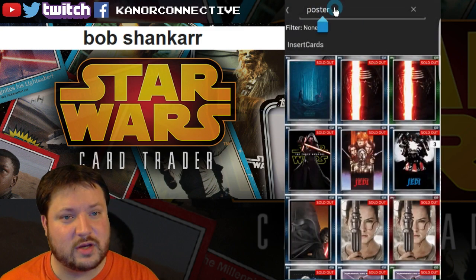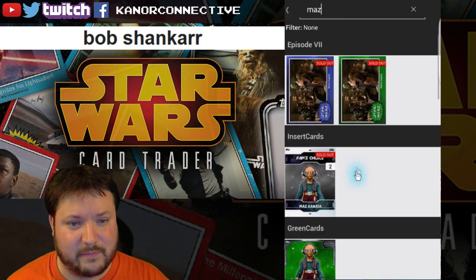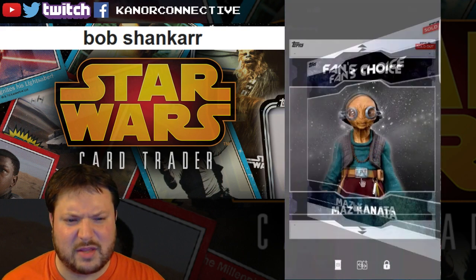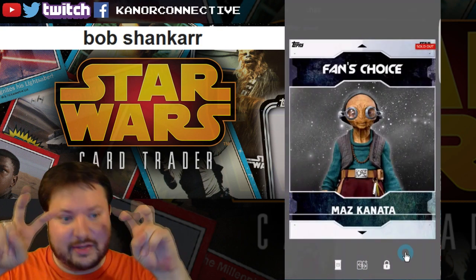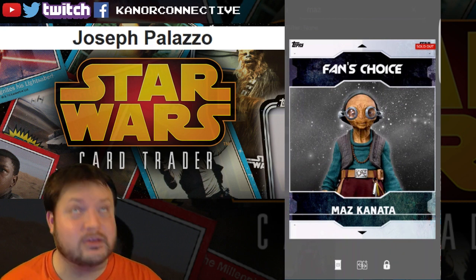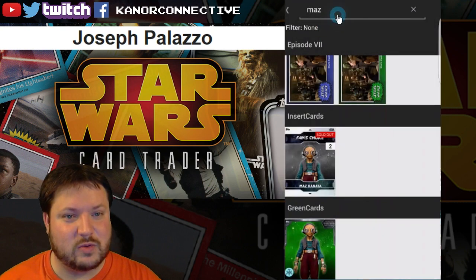Moving on to the next-to-last card, which was Maz Kanata — the Fan's Choice card. Those always have right around 20,000, though I've seen some with less. The winner for this card is Joseph Palazzo. Congratulations to you.